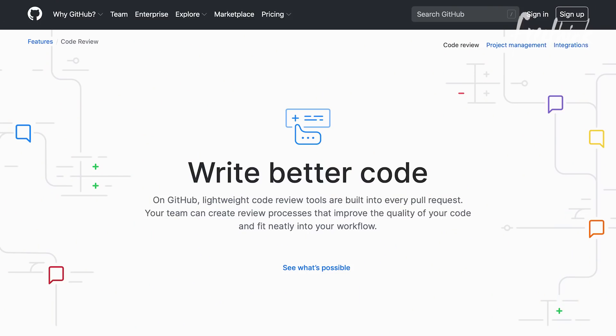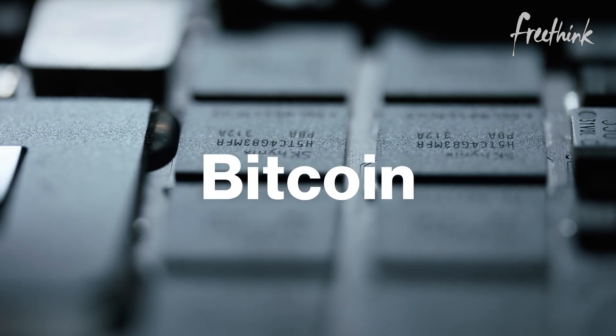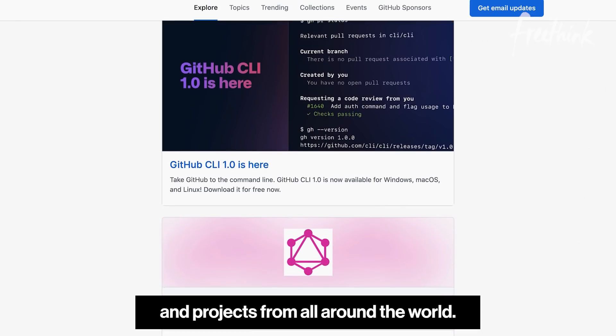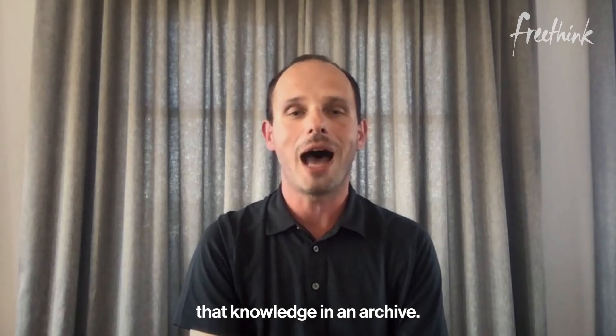GitHub is an online platform for software developers. Repos include Linux, Android, Ruby, Bitcoin, and projects from all around the world. We had the epiphany that we wanted to preserve that knowledge in an archive.